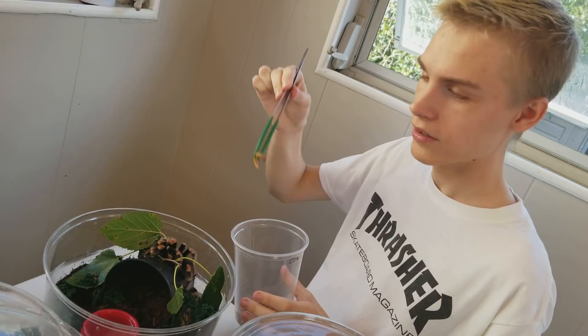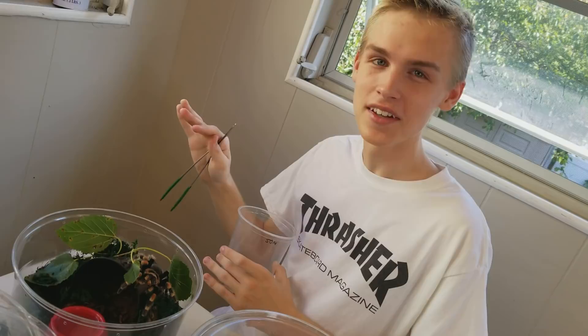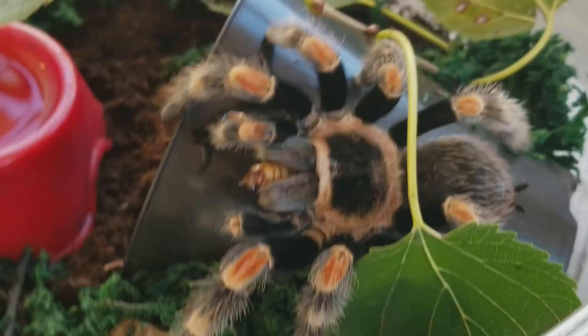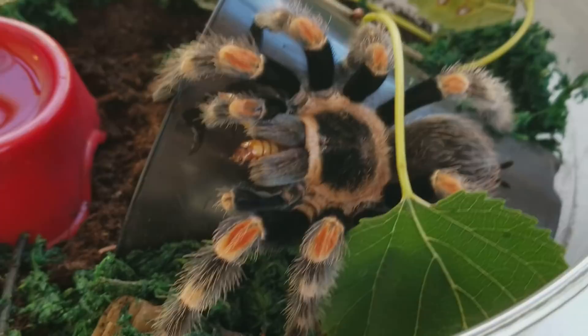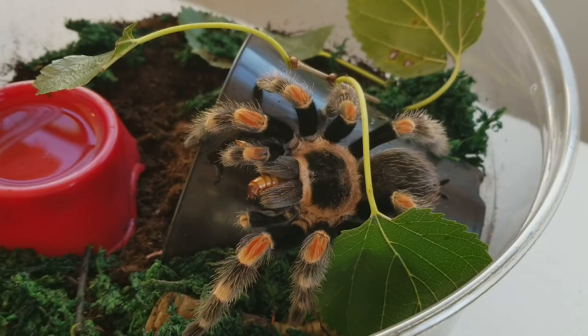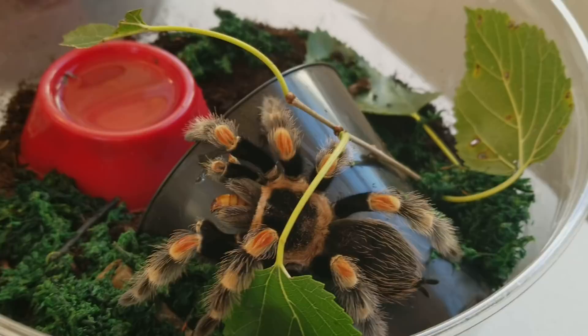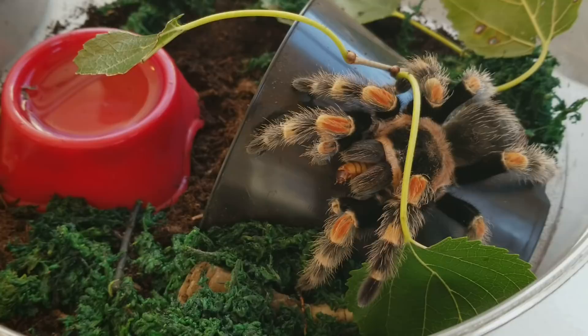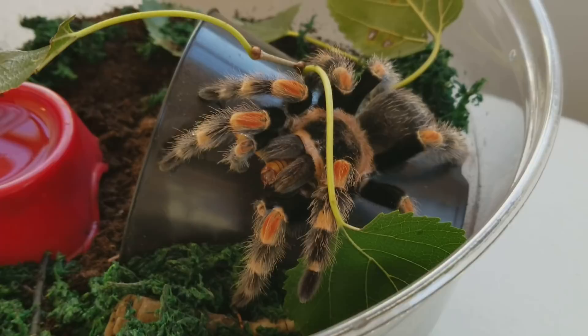I'll take a super worm and drop it in. She got it — she's always been a good eater. Super worms are good for feeding them. She also eats dubia roaches, crickets, I even gave her a hornworm once — hornworms are the blue worms that get really big. This spider is just very beautiful. She's one of my favorites. This was the third tarantula I ever owned. My first tarantula was a Chilean rose hair that you'll see later, and my second was a pink toe tarantula. The rose hair is 13 years old.